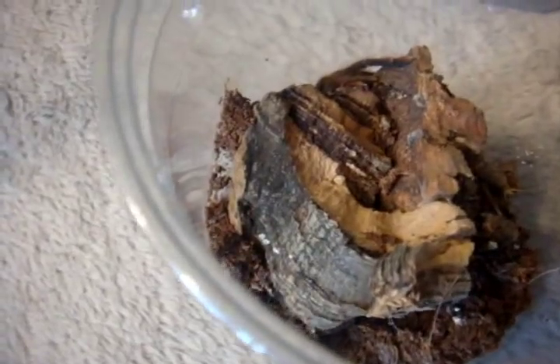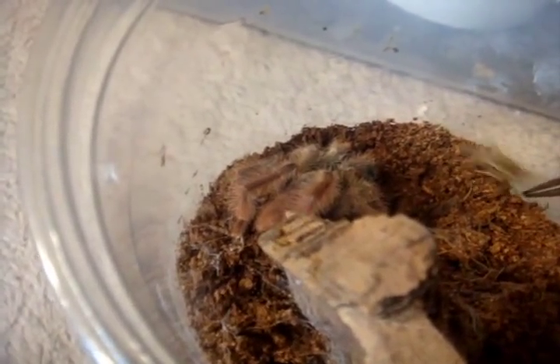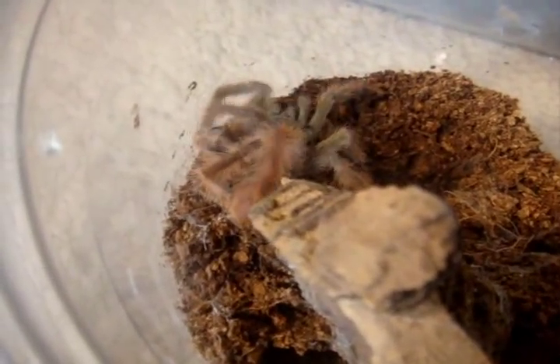Nice somersault there. Tapinauchenius gigas male — nice one. There we go, hard to see with all the webbing. Here's another gigas male — eight without a hitch.